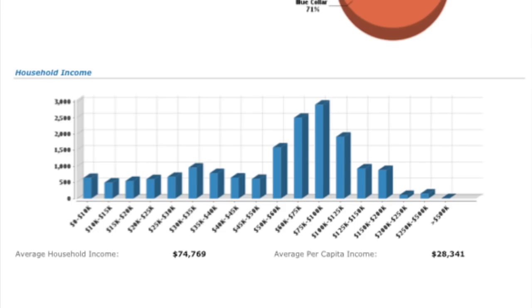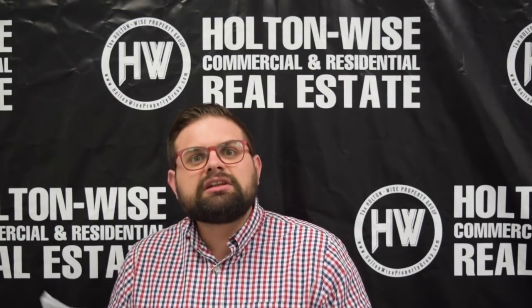Look at the data — this is the household income for the city of Brunswick. The most common household income level is $75,000 to $100,000 a year. More people in Brunswick make $75,000 to $100,000 than any other category. The second highest is folks making $60,000 to $75,000, followed by folks making $100,000 to $125,000. If you look at some of these Cleveland neighborhoods you're investing in, the actual household income is about $30,000 — literally a third. That's not to say those are bad investments, but if you're going to invest in real estate, it's a good idea to diversify.